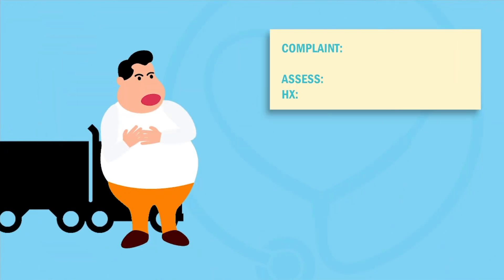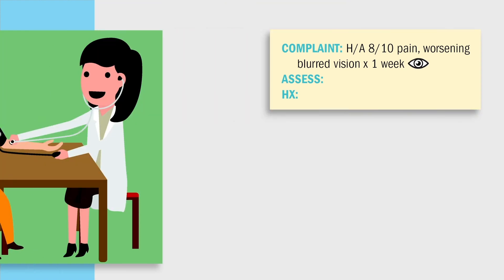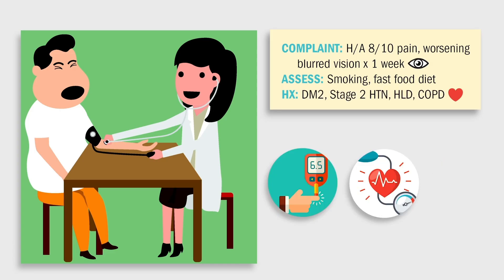John is a 55-year-old truck driver who presents to urgent care with a throbbing headache, 8 out of 10 pain, and intermittent episodes of blurred vision that seems to be getting worse for nearly a week. Upon assessment, the nurse finds he smokes one pack per day and frequently eats fast food. His history includes type 2 diabetes times 20 years, stage 2 hypertension, hyperlipidemia, and a recent diagnosis of COPD.